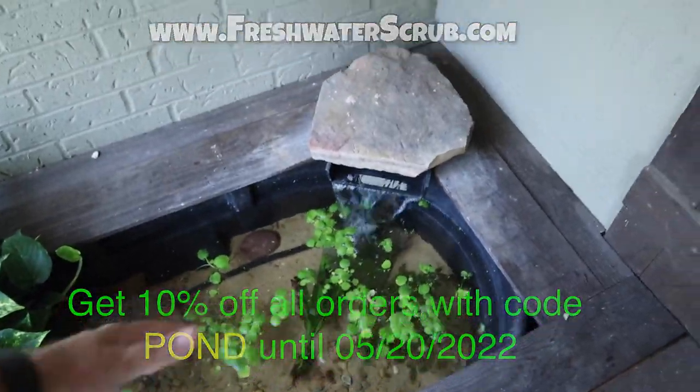Hopefully you enjoyed this video. Make sure you use the code POND for 10% off all your orders at freshwaterscrub.com until the last day of May. Check out the links in the description below and follow us on Instagram and Facebook. Hopefully you guys really enjoy this little pond and all of these new fish. Once again, congratulations to the winner of this giveaway. I think I will start doing these giveaways more often — I used to do about one a month. Let me know below if you think we should do more giveaways. I am truly grateful for each and every one of you taking time out of your day to watch my content. Thank you very much, and we will see you next time.